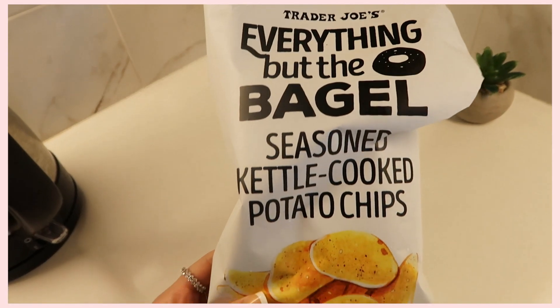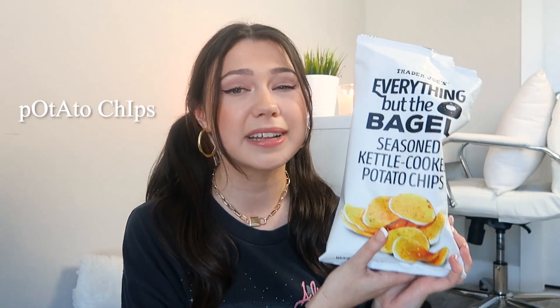This next item is actually a very recent find — I literally just tried it today and knew I had to mention it. They are Trader Joe's Everything but the Bagel Seasoned Kettle Cooked Potato Chips. I've been eyeing these the last few times I went to Trader Joe's. I'm obsessed with the everything but the bagel seasoning, and these definitely capitalize on it. They add it to so many different foods — I know they also have a cream cheese and a salmon version and probably even more.